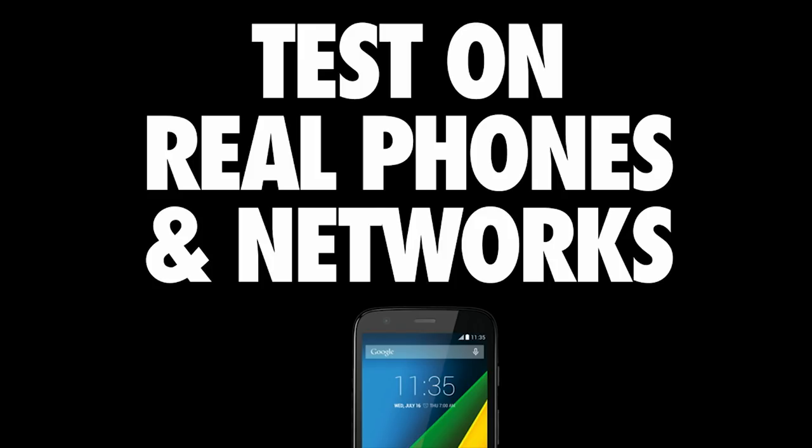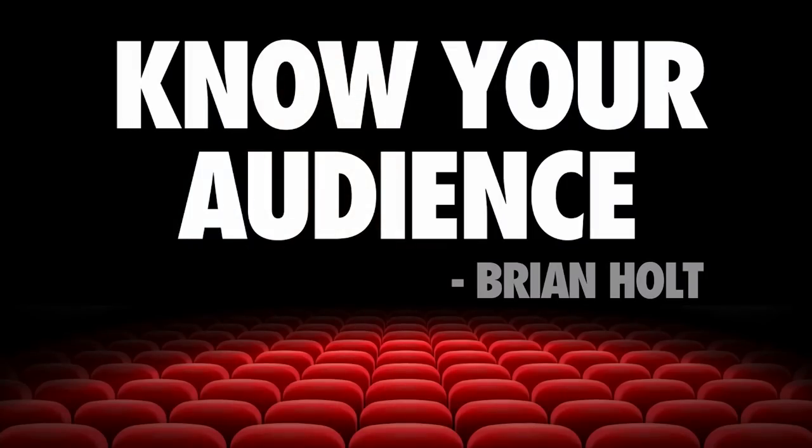If you're not able to afford those devices or can't get approval, check out webpagetest. We have a number of profiles set up there with popular devices pre-configured, including median mobile devices like the Moto G4. It's also really important to test on representative networks. Although low-end and median phones are important, Brian Holt made a great point — it's really important to know your audience. Not every single site needs to work great on 2G on a low-end phone. Be aware of the data behind your site so you can make a reasonable call on how much all of this matters.